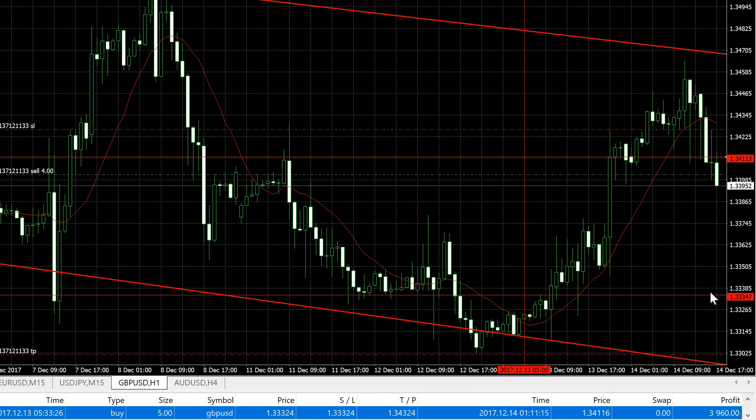For those of you on my trade copier service, you should have gotten this trade. Prior to this winning trade, I had two small losing trades of about 25 pips each. I've attached screenshots of those losing trades so you can see them — I don't just show winning trades and hide the losing ones. As I've always said, there's no strategy that wins 100% of the time. We make use of risk ratio to make profits, and that's how I make profit for users of my trade copier service.